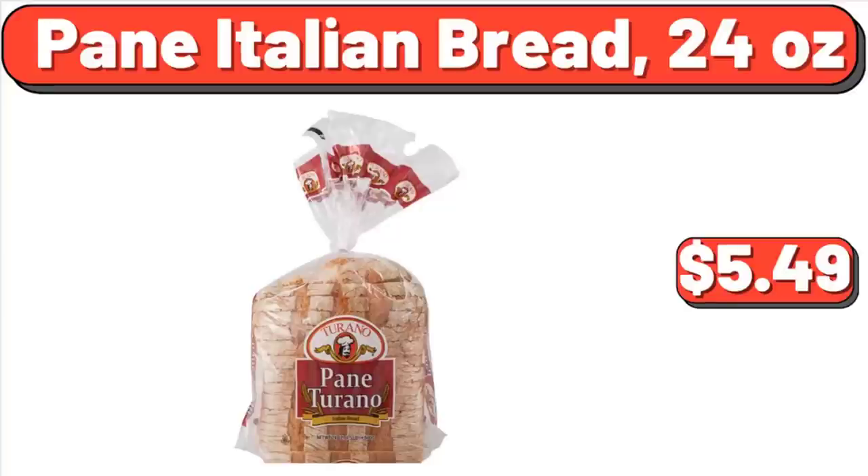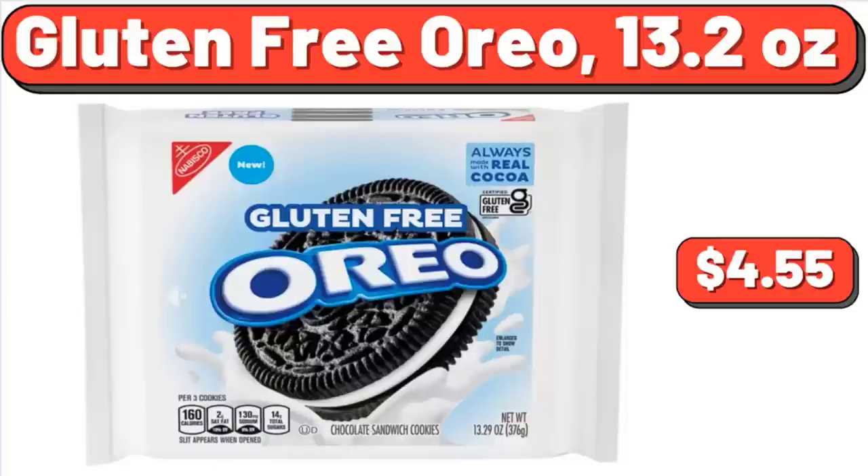Plain Italian Bread, 24 Ounces, $5.49. Gluten-Free Oreo, 13.2 Ounces, $4.55.